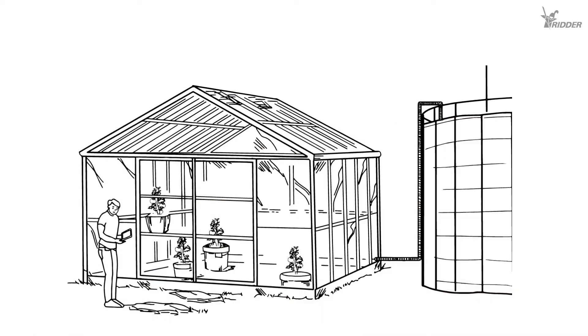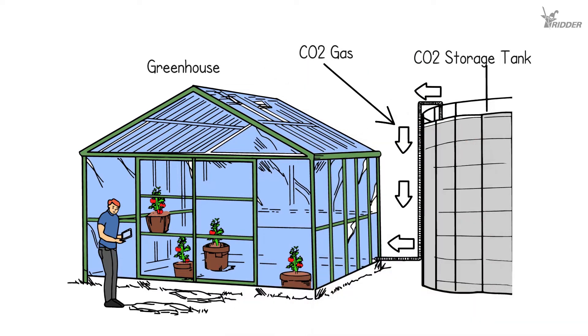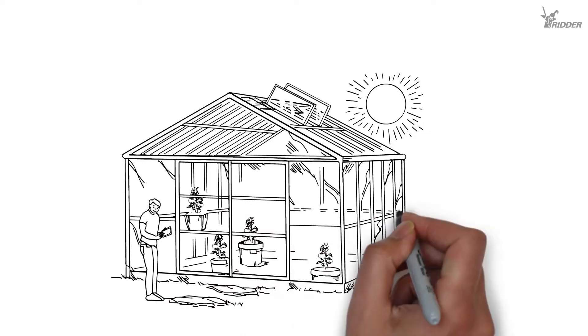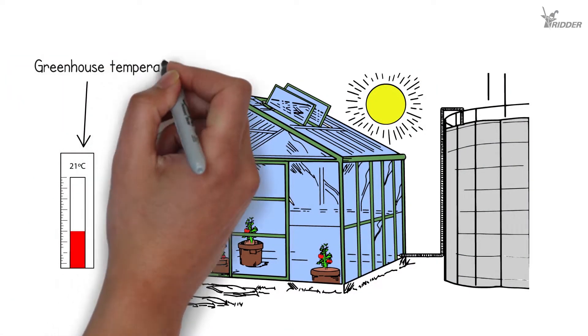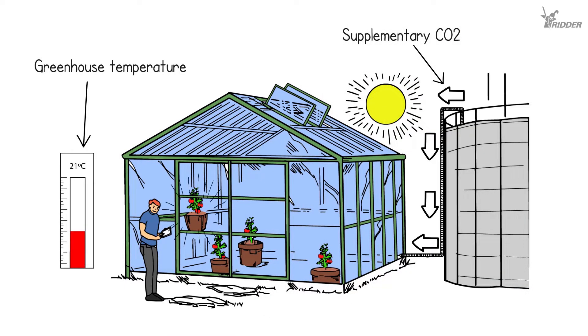A greenhouse provides growers with the perfect environment to drive fruit growth by dosing supplemental CO2. By taking into account key influencing factors — such as light levels, the growing climate, and natural ventilation — growers aim to provide their plants with the ideal amount of supplemental CO2 to improve crop yields and boost plant performance.